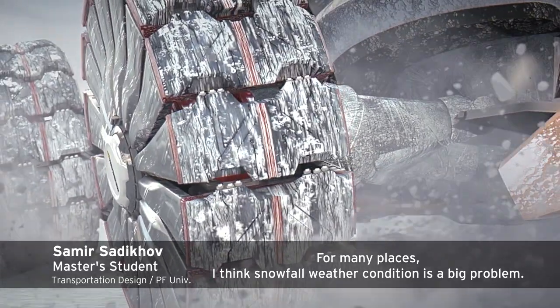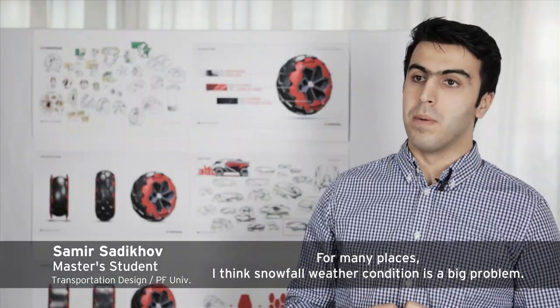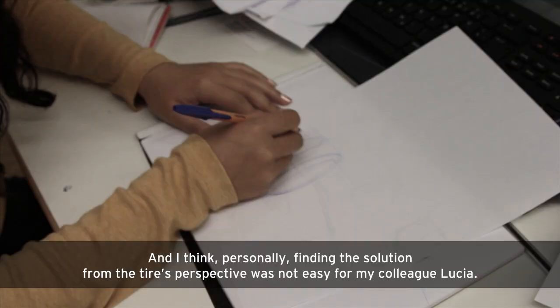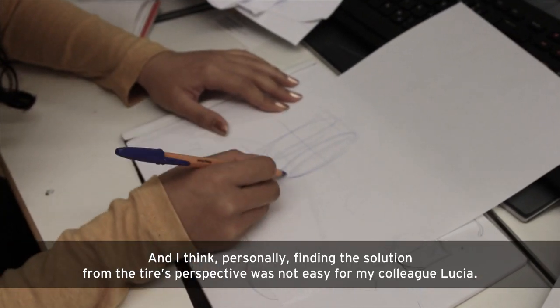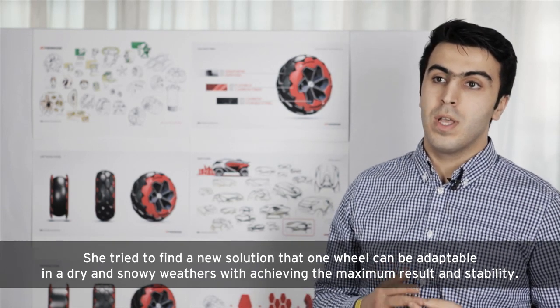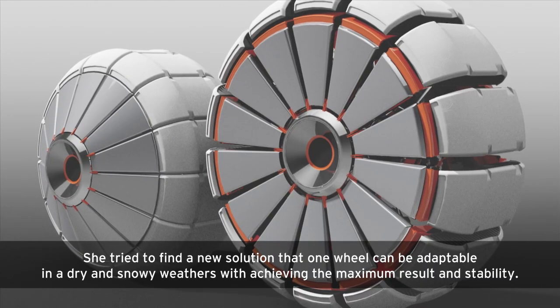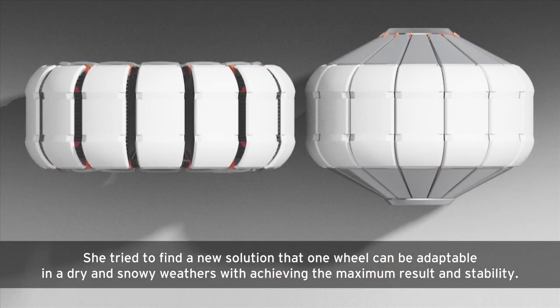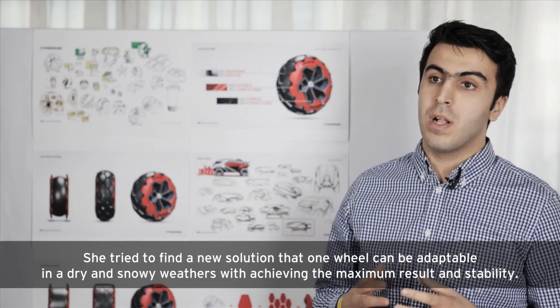For many places, snowfall weather conditions is a big problem. My colleague Lucia tried to find a new solution where one wheel can be adaptable in both dry and snowy weather, achieving maximum grip and stability.